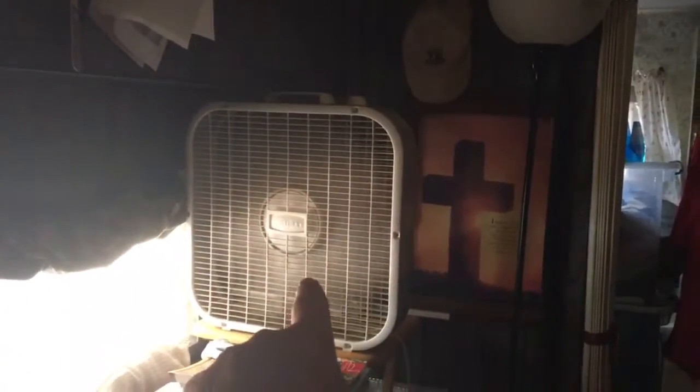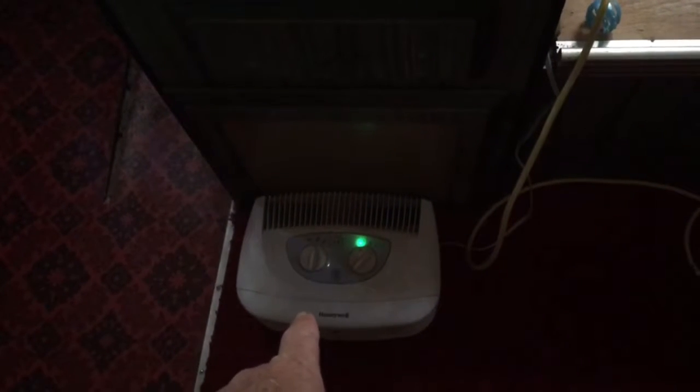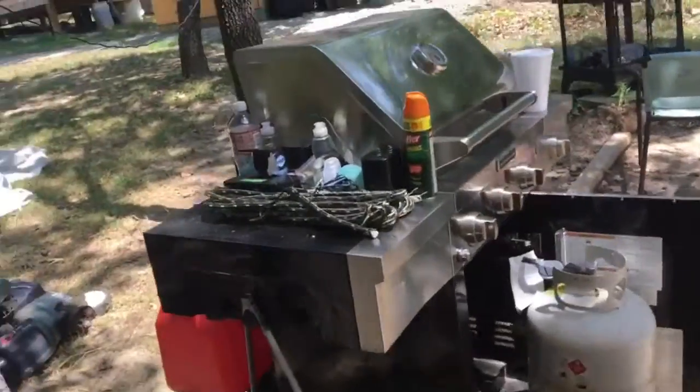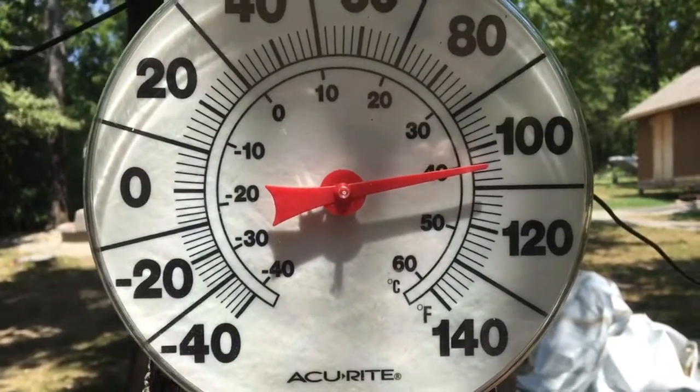That is the box fan — a 20-inch box fan — and this is the air filtration unit. It sucks the cold air in and pushes it up. I just wanted you guys to see that indeed it is 76 degrees inside this camper, while outside it is almost 115 degrees in the shade.